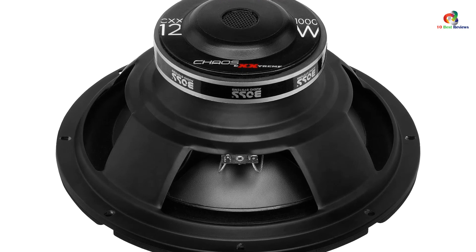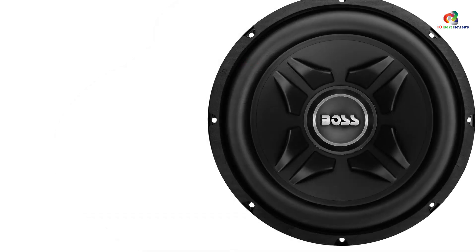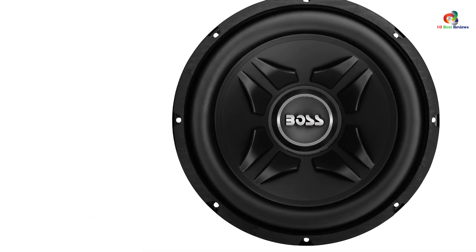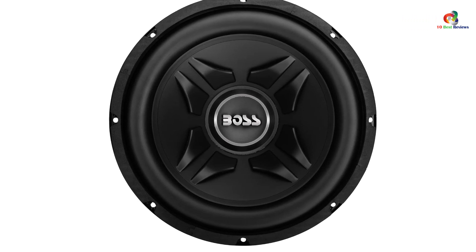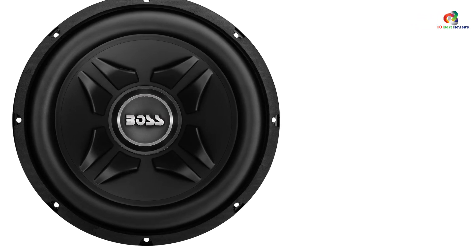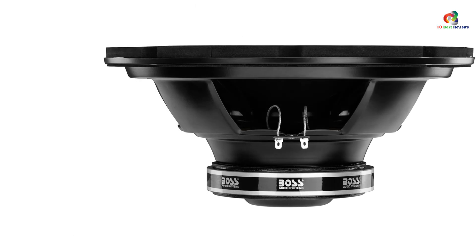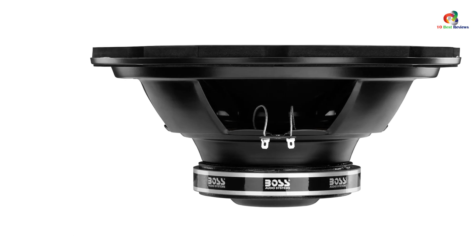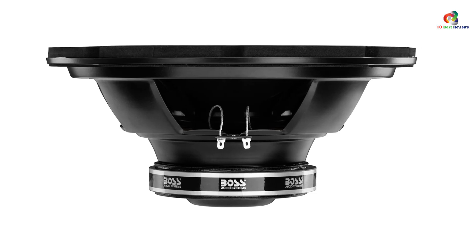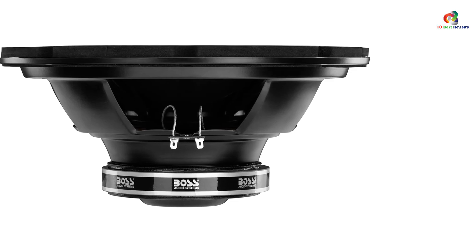The Boss Audio Systems CXX12 measures only 13 x 13 x 5.4 inches, which is great considering its power capacity. The port has a 4.8-inch circumference and measures 21 inches in length. It comes with a 4.8-inch mounting height and an 11-inch diameter mounting hole for easy installation. Even though it is one of the cheaper 12-inch subwoofers, it still offers 3 years of warranty.